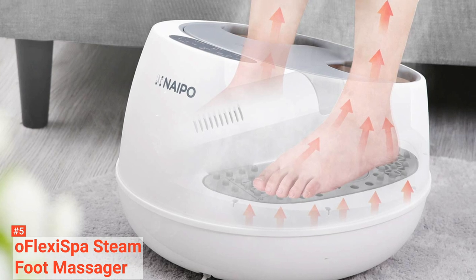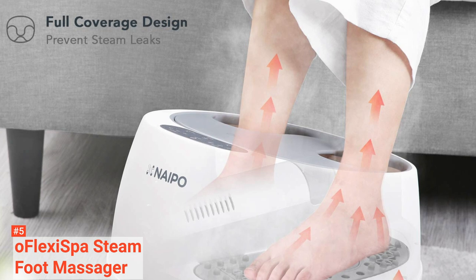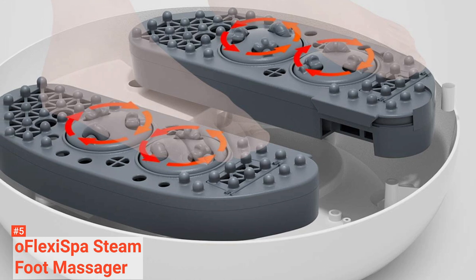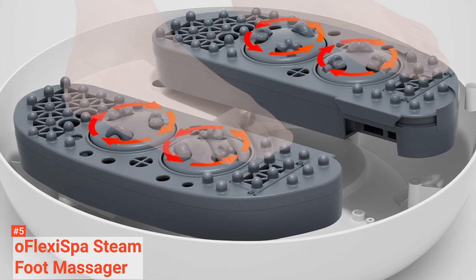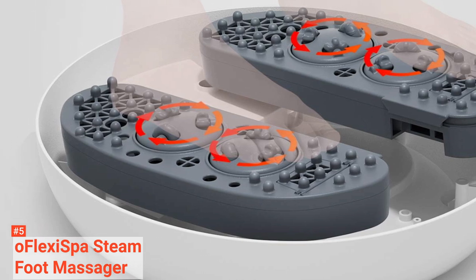It conserves water by running on less than half a cup. This steam massager has a super-efficient steam system which will generate steam after just 30 seconds. Once heated, it keeps the bath warm and comforting for 20 minutes. Considering that it generates warm steam, you don't need to wipe your feet off after use. Also, you can use it on any surface because it doesn't spill or splash water.